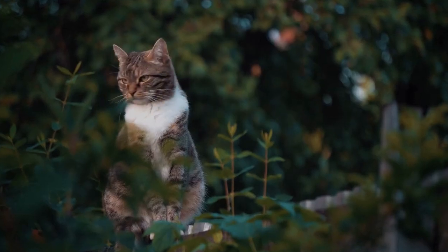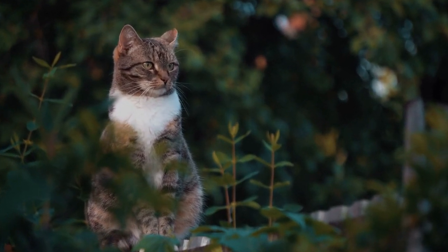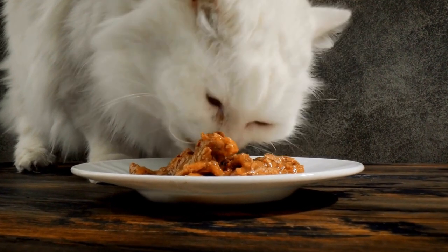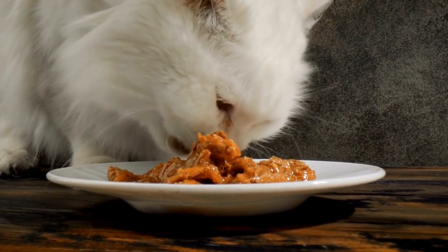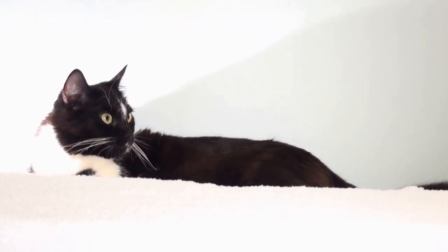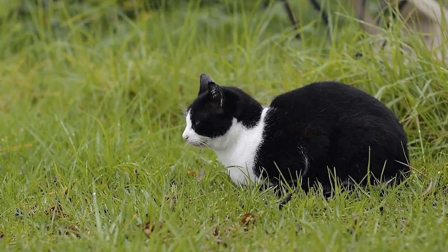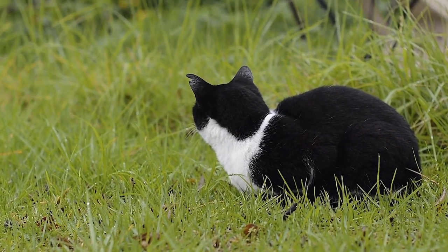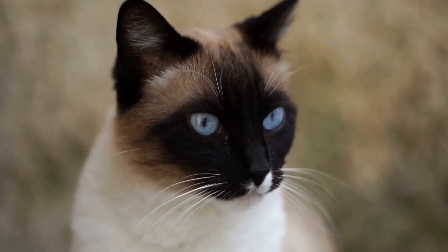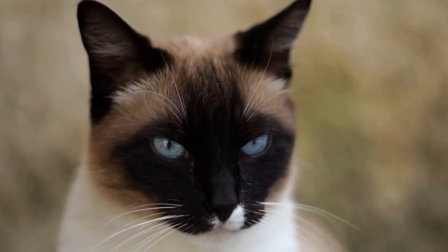Another reason cats love radiators is because they offer a safe and secure space. Cats are naturally cautious creatures, and they seek out places where they can feel secure. Radiators are often located in quiet corners of the house, away from high traffic areas. This makes them the perfect spot for a cat to feel safe and undisturbed. The warmth also adds to their sense of comfort and security, making the radiator an ideal place for a cat to retreat to.